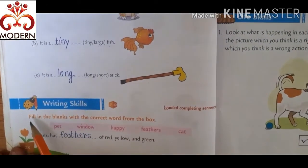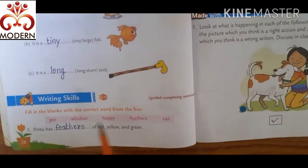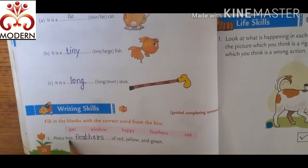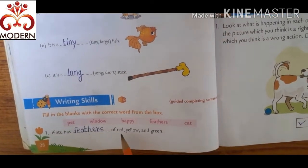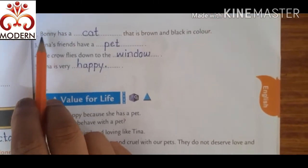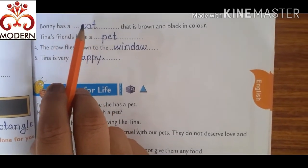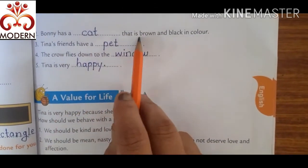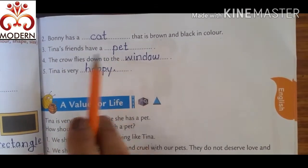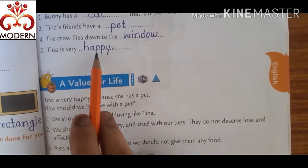Then writing skills. Fill in the blanks with the correct word from the box. Here some words and sentences are given. First sentence: Pintu has feathers — the correct word is feathers — feathers of red, yellow and green. Second sentence: Bonnie has a cat — C-A-T, cat — that is brown and black in color. Third sentence: Tina's friend has a pet. The crow flies down to the window. Tina is very happy.